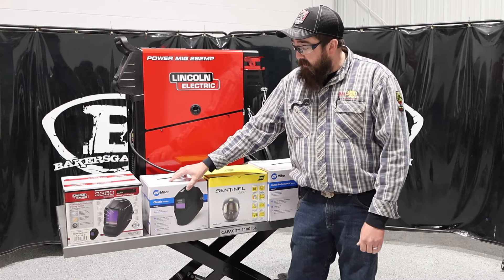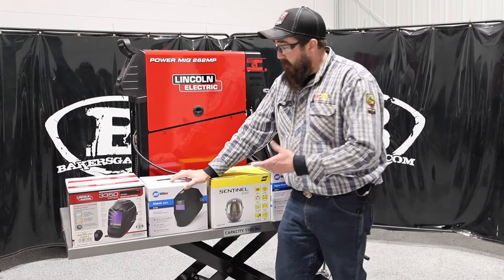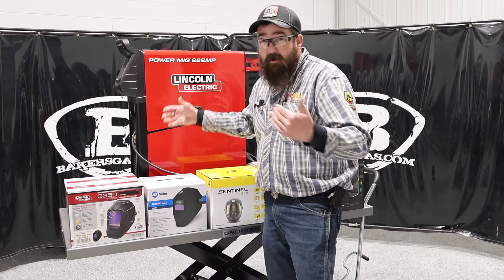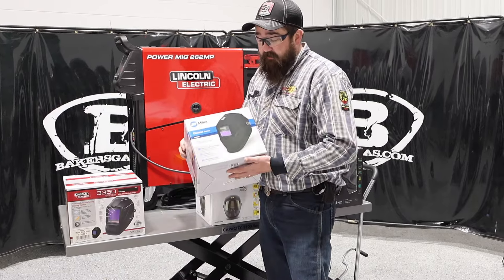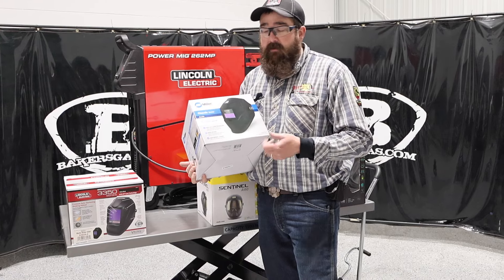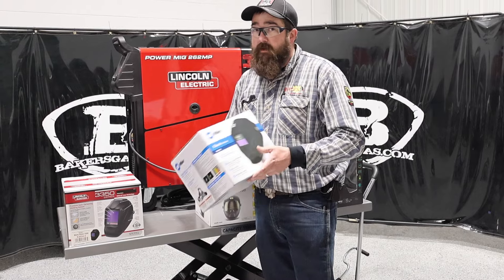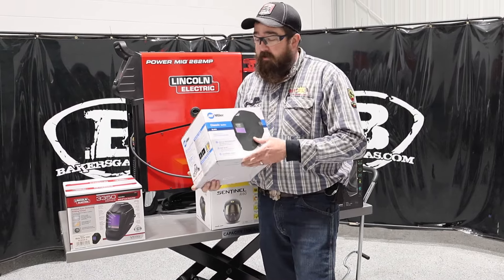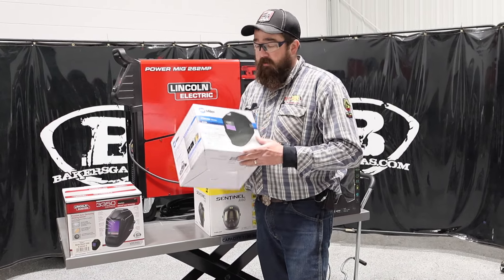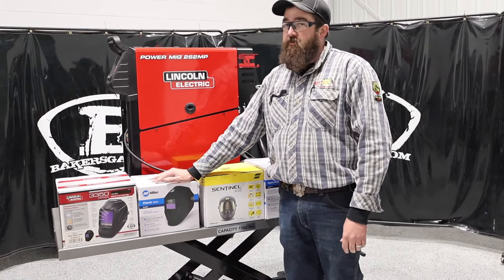Number two on the list is the Miller Classic Black Series, which might surprise some of you — why wouldn't it be something fancier or higher dollar? But the Classic Series is simple and easy to use. For the price point, you're getting a quality name with a three-year warranty. If you're a brand-new beginner in your garage or a new student, for that price you're getting a good name, a good brand, a good warranty, and a quality hood. It's an analog unit, not digital.